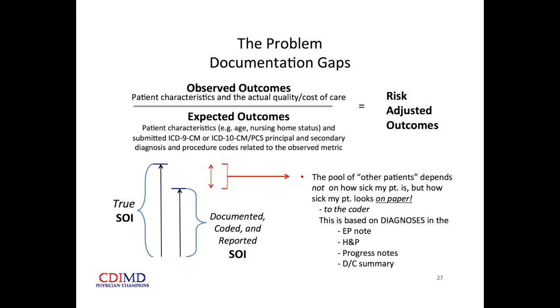The group of patients to whom my care is compared depends not on how sick my patient actually is, but how sick my patient looks on paper to the coder — and that's based on what I write in my emergency medicine note, what's in the H&P, the progress note, and most importantly the discharge summary.